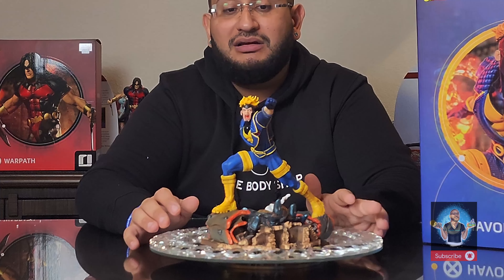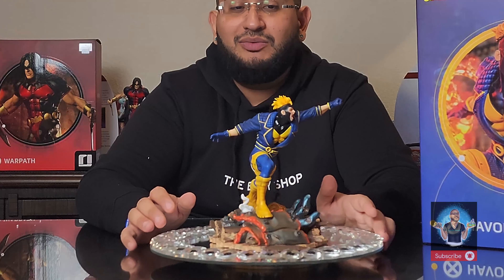There seems to be a little piece of smoke — like white smog, like steam — coming out of what seems to probably be the Sentinel, which is exciting.